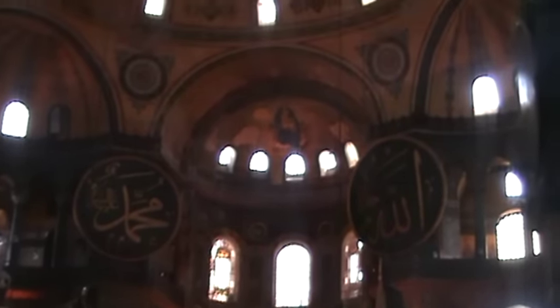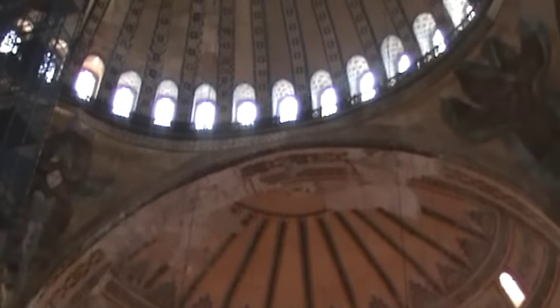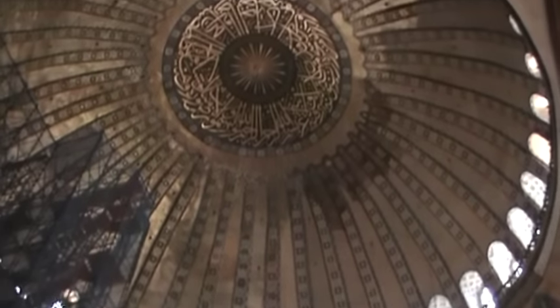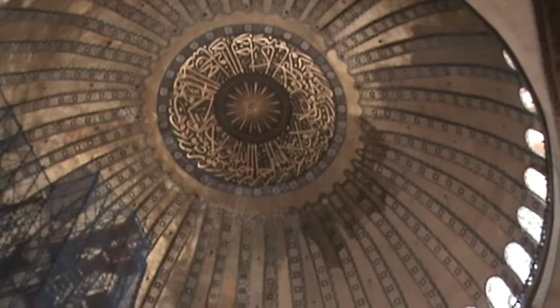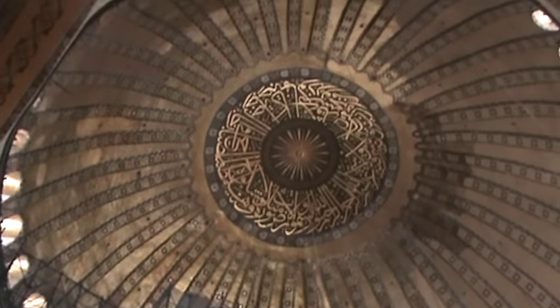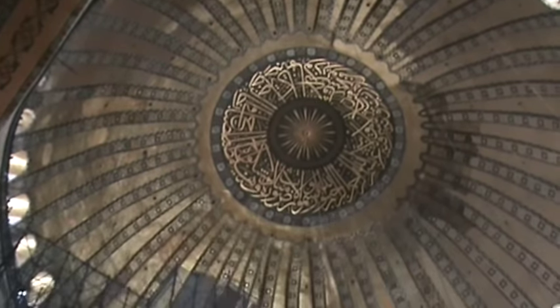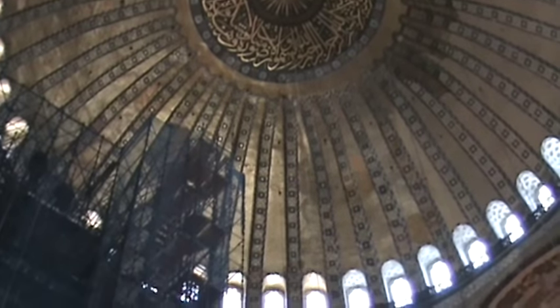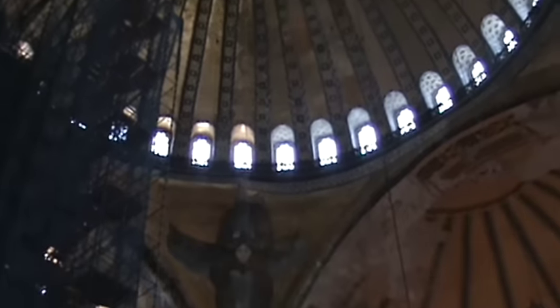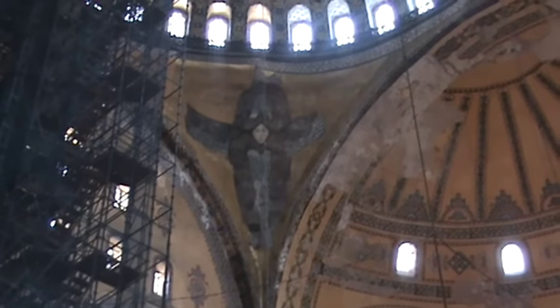This is the interior of the church itself. There you can see the great dome, and you'll notice that at the top of it there is some Ottoman calligraphy from the era after the Ottoman conquest. The church is really kind of this mixed bag of stuff from the Byzantine era that's been restored, because during the Ottoman era all the Byzantine art was covered up.